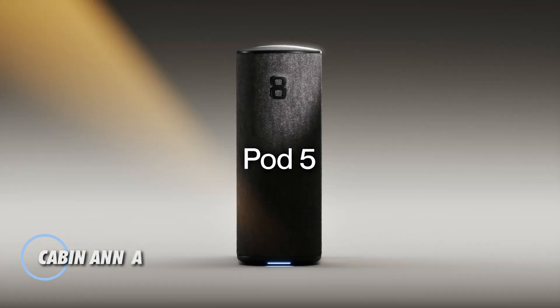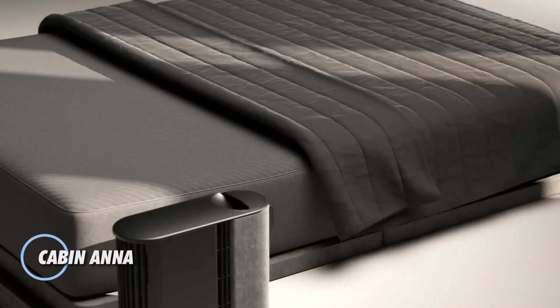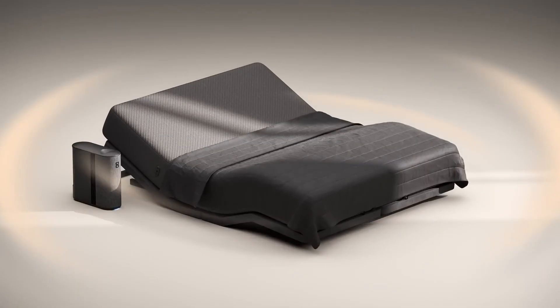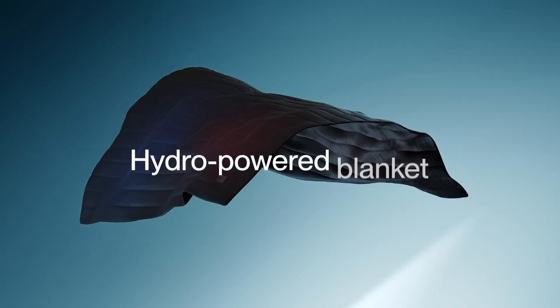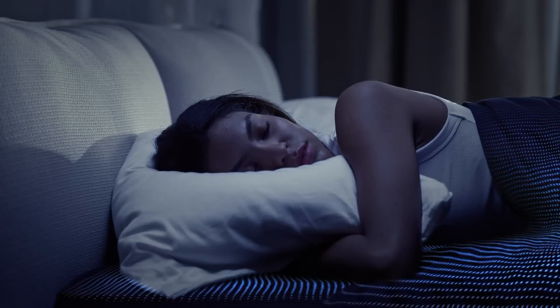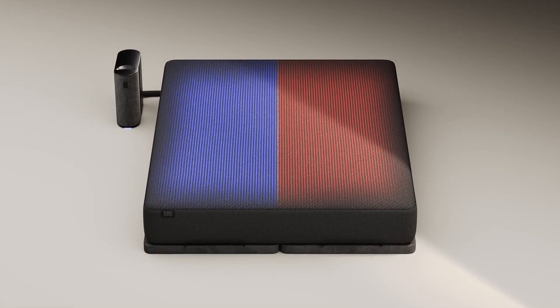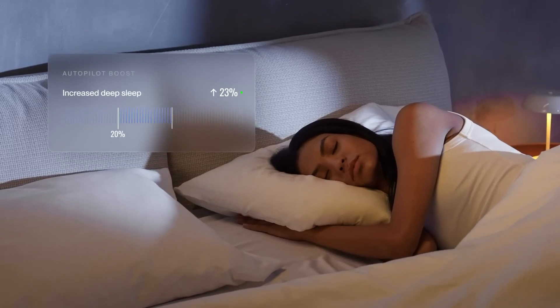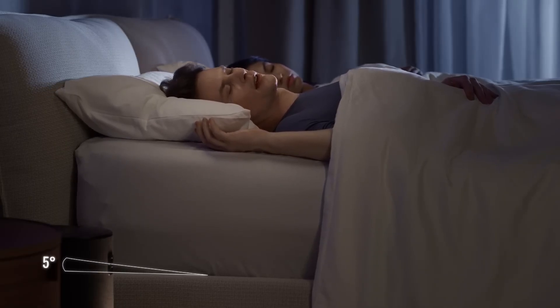The Eight Sleep Pod 5 redefines what it means to sleep smart. This next-generation mattress system blends advanced AI with comfort-enhancing technology to deliver a fully personalized sleep environment. It automatically adjusts temperature, elevation, and ambient sound throughout the night based on your body's real-time needs — no wearables required. With dual-zone climate control from 55°F to 110°F, both sides of the bed adapt independently, ensuring optimal conditions for couples with different sleep preferences.